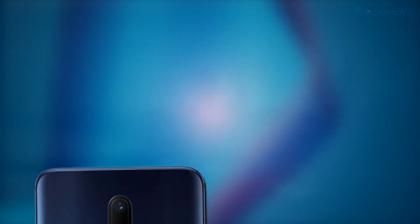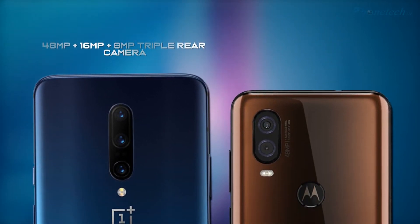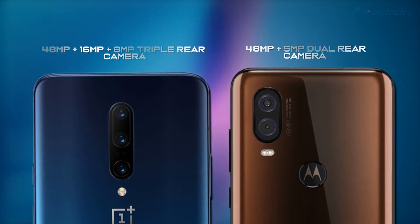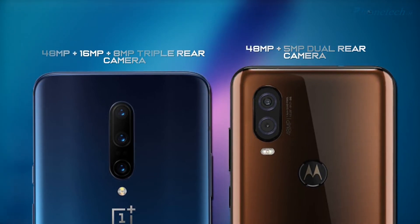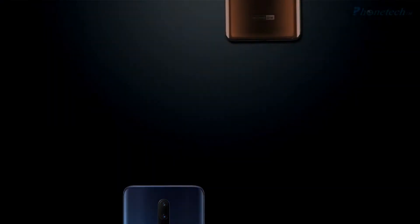Let's take a look at the back camera. The OnePlus 7 Pro has a triple rear camera: 48 megapixel plus 16 megapixel plus 8 megapixel. On the other side, the Motorola One Reason has a dual rear camera: 48 megapixel plus 5 megapixel.